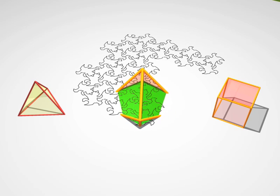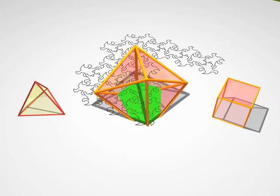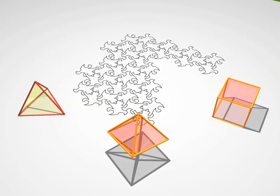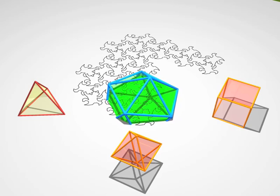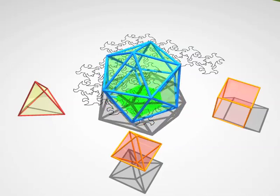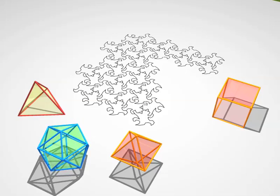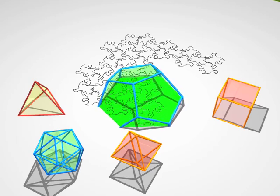And now what? An octahedron with its 8 faces. And an icosahedron — it's a solid with 20 faces. And finally, the dodecahedron: 12 faces, 20 vertices and 30 edges.